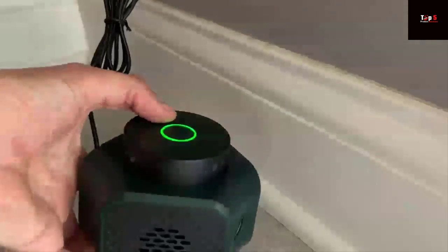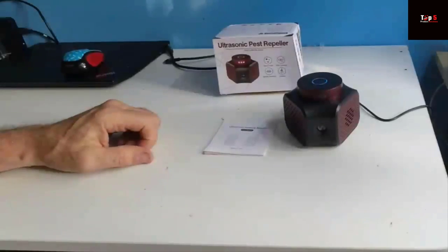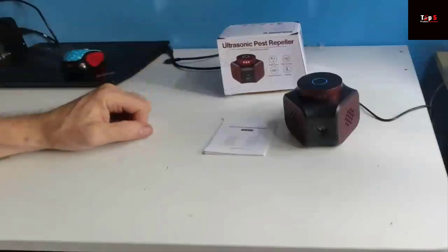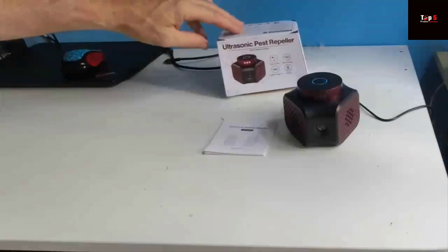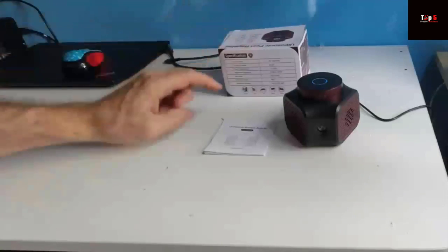Testimonial 1: I was skeptical at first, but this thing really works. I haven't seen a mouse in my house since I started using it. Testimonial 2: I love that it's safe for my pets and doesn't use any harmful chemicals. It's been a game-changer for me. So if you're tired of dealing with pests and want a safe, effective, and easy solution, give the Rodent Repellent Indoor Ultrasonic Mice Repellent a try. You'll be glad you did.